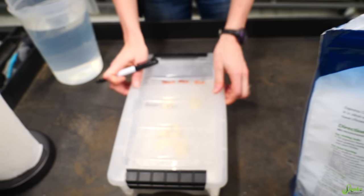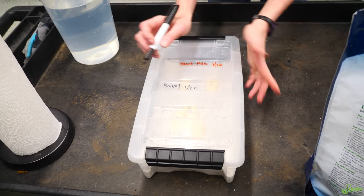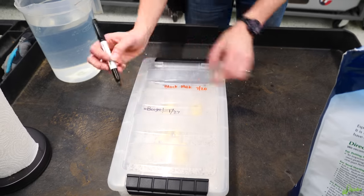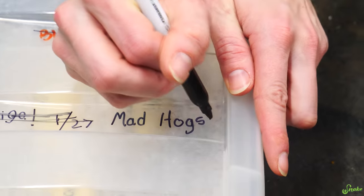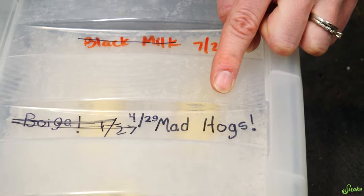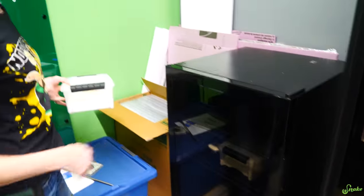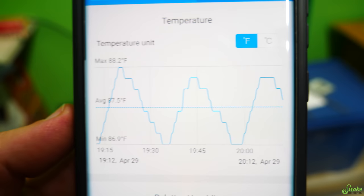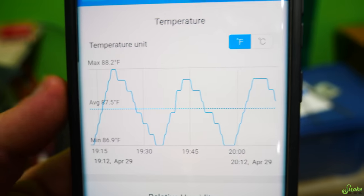This is actually the same container that the mangroves just hatched out of today — to give you a timestamp for this video. It was with the black milks last year and they did not hatch. So this year it's mad hogs. And it is 120.29. Into the incubator. We have our incubator, but everything's set up for super high temperatures — it's set up for the ball pythons and mangroves which incubate higher, like 90 degrees. The mad hogs we incubated at 82 degrees last year. It's been sitting between 88.2 and 86.9 — that's a little warm.